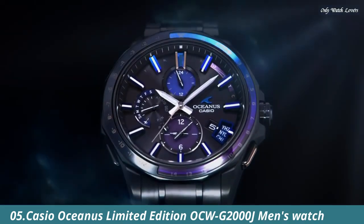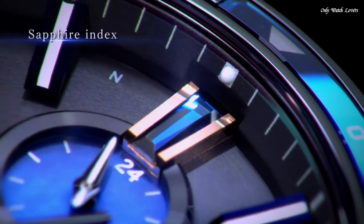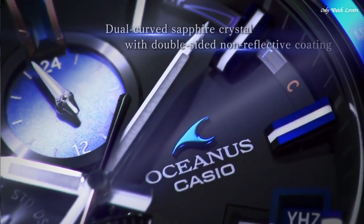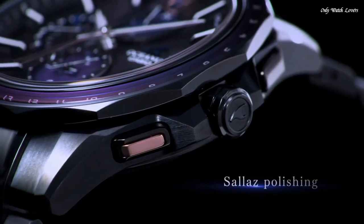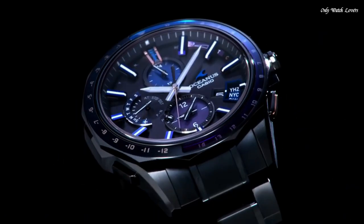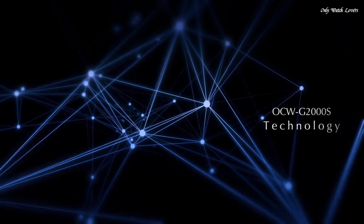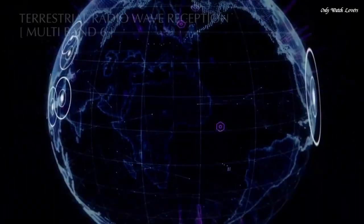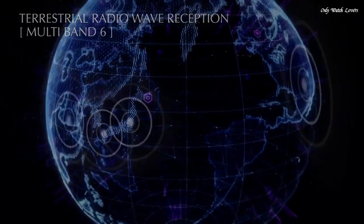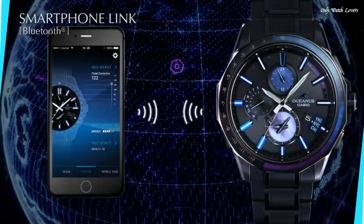Number 5. Casio Oceanus Limited Edition OCW G2000J Men's Watch. It is equipped with Japanese solar quartz movement and 5,501 caliber. Titanium hard coating case of round shape. Case dimensions are 46.1mm in diameter and 13.7mm in thickness. The dial is black, display type analog. Sapphire anti-reflection coating glass, titanium hard coating band, band color silver, water resistance 100m. Features: glowing hands, glowing markers, antimagnetic, GPS, radio controlled, Bluetooth, world time, chronograph, date, day, perpetual calendar.